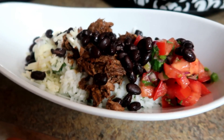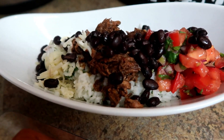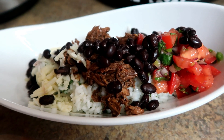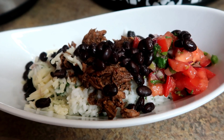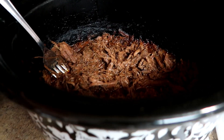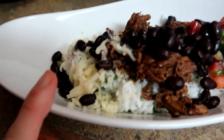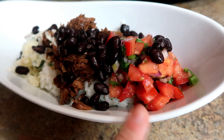Alright you guys, tonight I made burrito bowls. I got a little fancy and put it in this nice bowl. Basically it's just cilantro lime rice at the bottom — I make that every time. This time I made a copycat version of Chipotle's barbacoa: you use a roast and a bunch of seasonings and cook it in the crock pot, which is right there. It's pretty similar to Chipotle's barbacoa. And then also some black beans with Monterey Jack cheese, and I also made some pico de gallo.